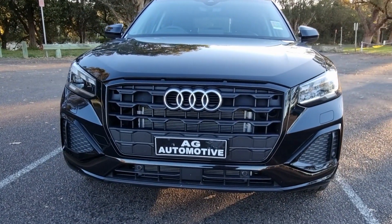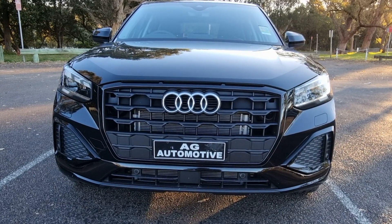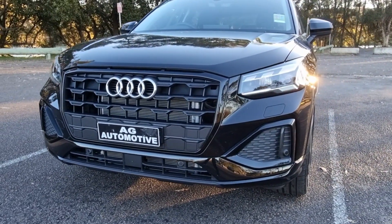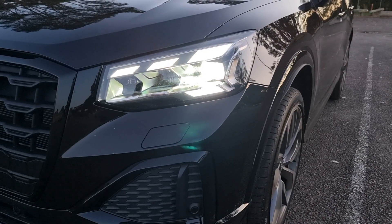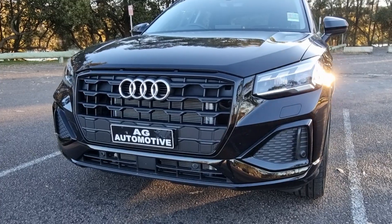At the front here, you've got the Audi badge, and you've got the nice black grille which blends in with the bodywork. You've got your parking sensors down below, and then you've got your LED daytime running lights and headlights, along with a sportier bumper as well.